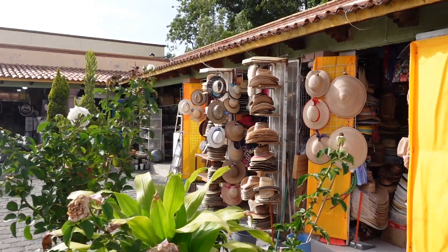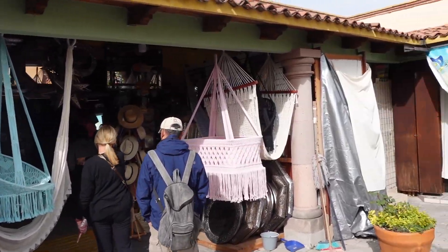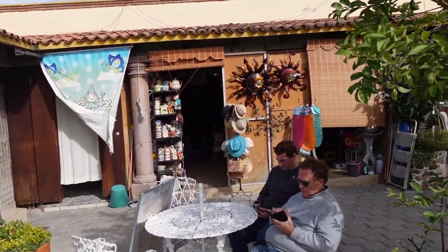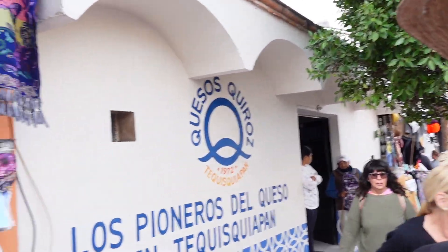Like a lot of these markets in Mexico, this one is small but it's got like a million things in it. You could just spend hours in here wandering around. Pretty cool. One of the things I really like about walking around small towns and their Mercados is all of the color.